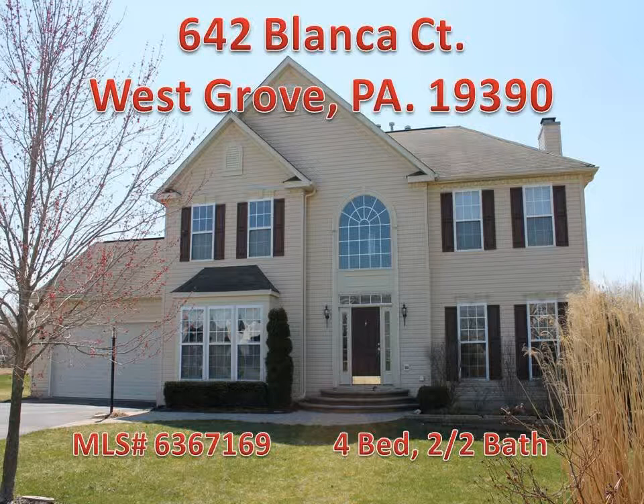This lovely four-bedroom, two-full and two-half-baths home is situated on a quiet cul-de-sac in a tranquil community within the award-winning Avon Grove School District.